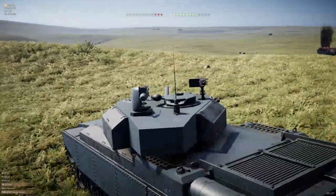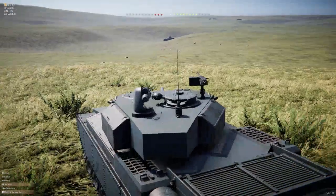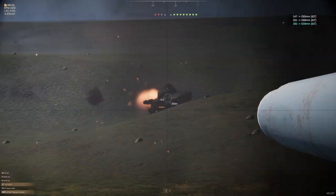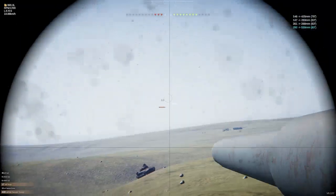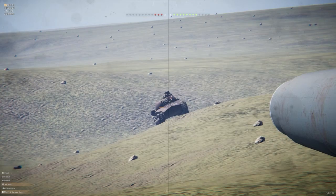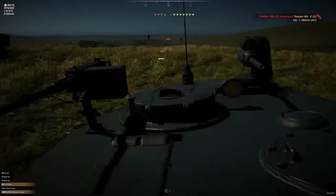I do like building tanks. This tank is very Centurion-like. We retreat now — he shot, and he has a longer reload than we do. There's a shot into him — and we're dead.